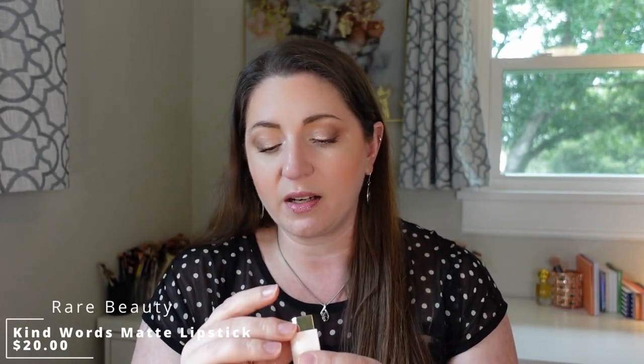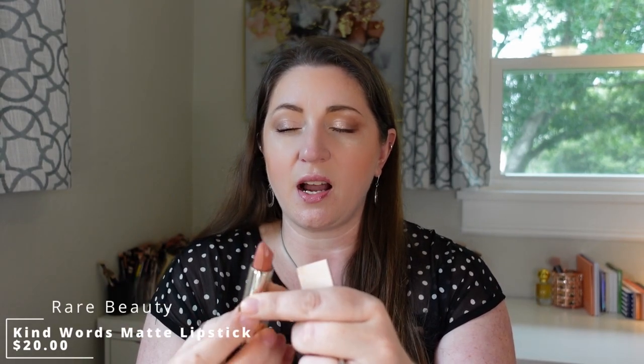I bought the Rare Beauty Kind Words Matte Lipstick in the same shade as the lip liner — Humble — and honestly it was not my favorite. It was a pretty drying matte formula, and while I'm a huge fan of matte formulas, this was too drying on me and didn't feel long-lasting. I have a lot of others in my collection that are not as uncomfortable, don't accentuate my lip lines as much, and last a little bit longer. I wasn't a huge fan. I really did prefer the lip liner over the matte lipstick.